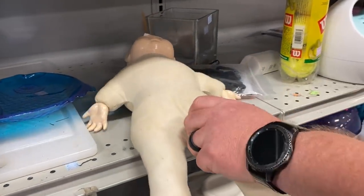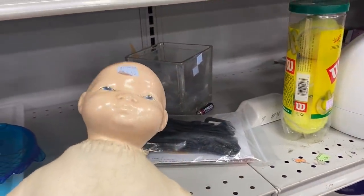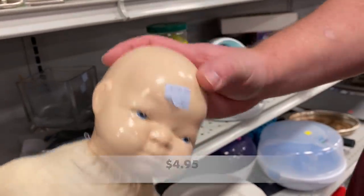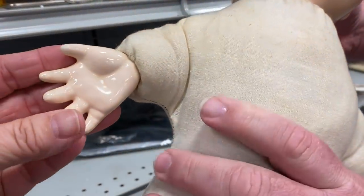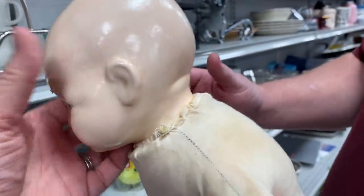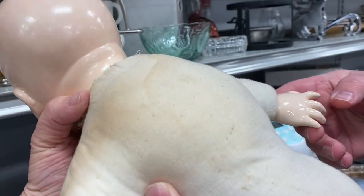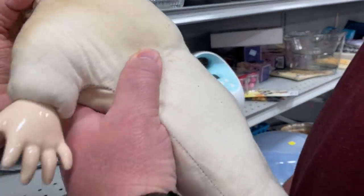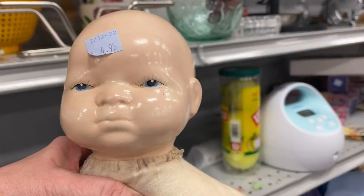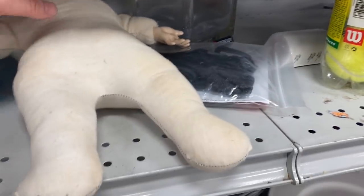I saw this baby doll laying on the shelf and just had to pick it up. It had that porcelain feel to the head, and my husband tapped on it and the hands were the same. It did not have porcelain feet. It had a little chipping on its fingers and some staining on the clothes. It might be from the 1970s. If you know something about this baby, let me know — I'd love to learn more about vintage dolls.